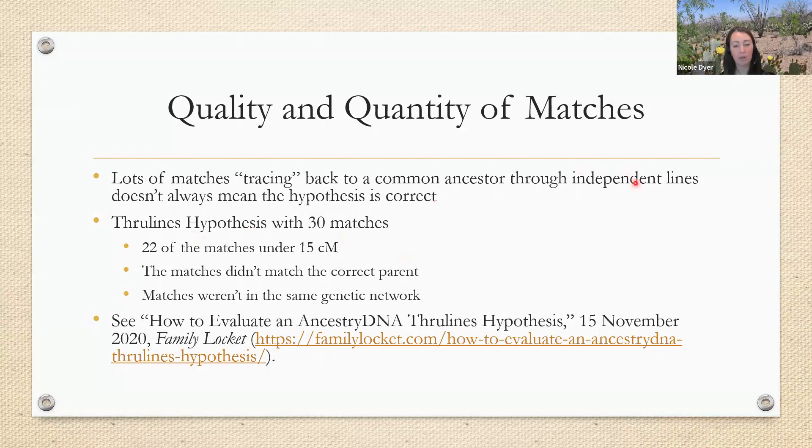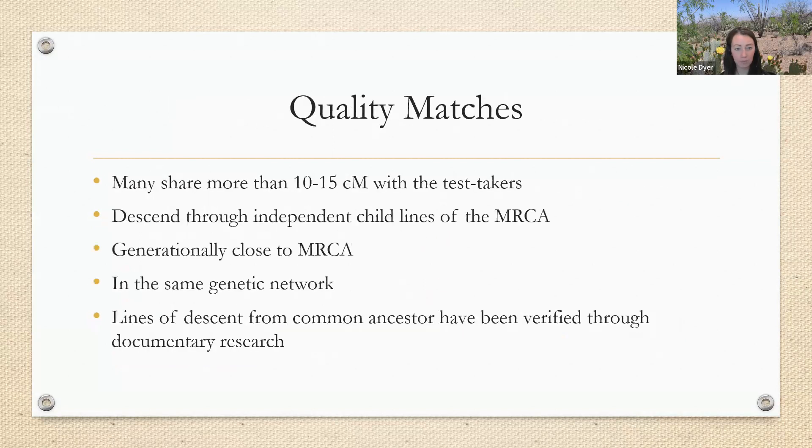All of these things taken together with the inaccurate documentary evidence showed that this was not correct. Although at first glance the through-line hypothesis had a lot of matches through independent lines, it still didn't prove out to be true. So how do we know if a match is a quality match? In our body of evidence we'd like to see some matches sharing more than 10 to 15 centimorgans — the more the better. We can use some smaller matches, but the smaller they are, the higher the chance they're false matches or really distant matches. We also want to see matches descending through independent child lines that are generationally close, in the same genetic network, and whose lines of descent from the common ancestor we can document.